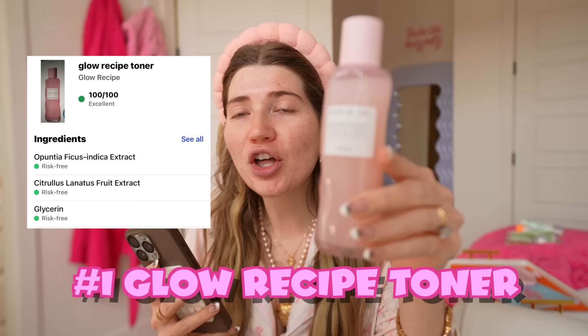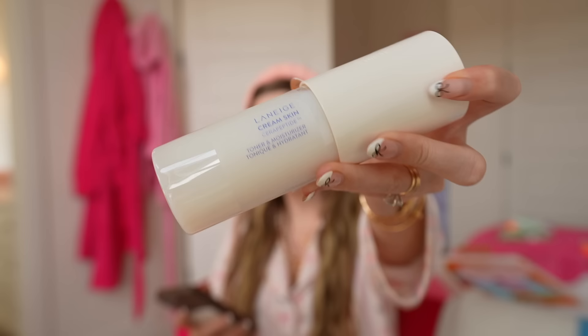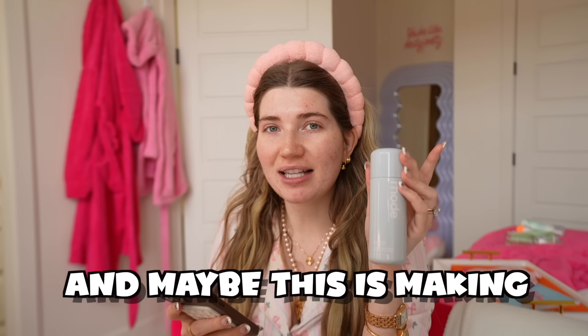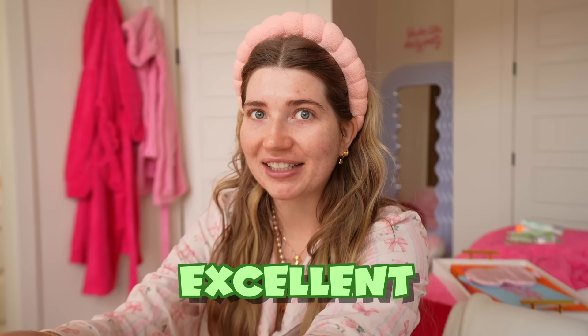I am shocked at the results. The toner that ranked the best is the Glow Recipe — this ranked 100 out of 100, which we haven't even seen that ranking yet. This has an excellent ranking — I cannot believe that. The second best and cleanest toner is the Laneige. I had this at spot number two and it is actually spot number two, so I was right. This one ranked 93 out of 100, which also ranked excellent. Now I had Paula's Choice at spot number one, but it goes in spot number three — this one ranked 86 out of 100, still excellent. Rode ranked fourth at 47 out of 100, so Rode is in last place — which is good to know because I've been using this and maybe it's making me break out. Honestly the top three all ranked excellent, which is really great news.